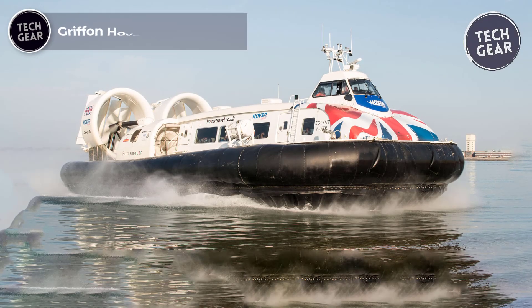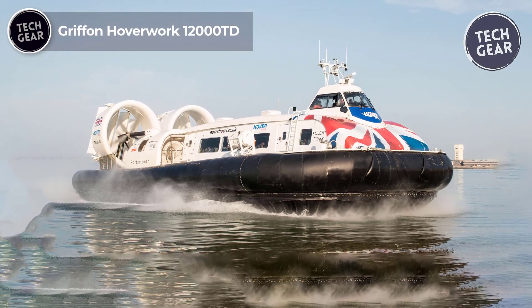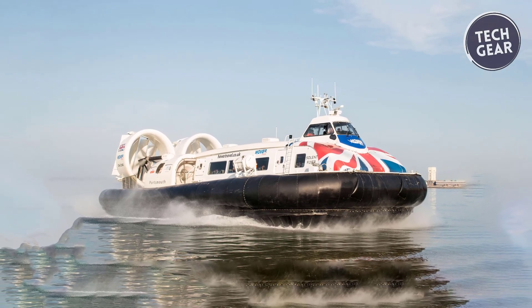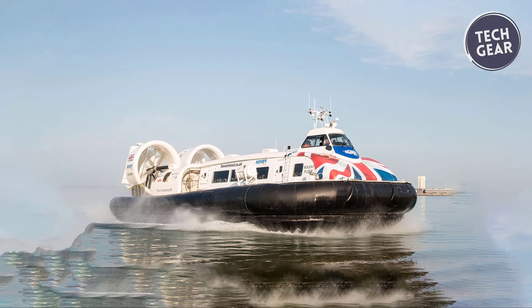Griffin Hoverwork 12,000 TD. The Griffin Hoverwork 12,000 TD is a cutting-edge hovercraft that seamlessly blends experience with modern technology to provide an exceptional user and passenger experience.